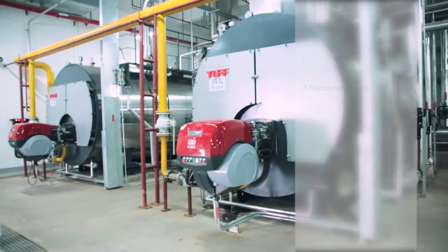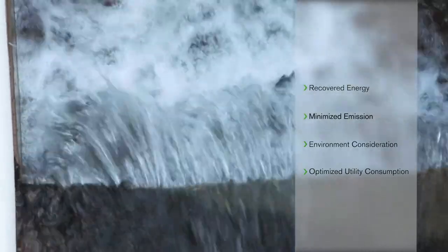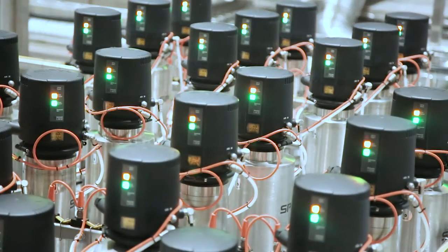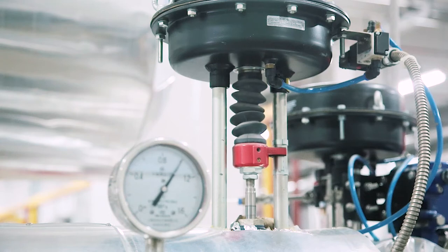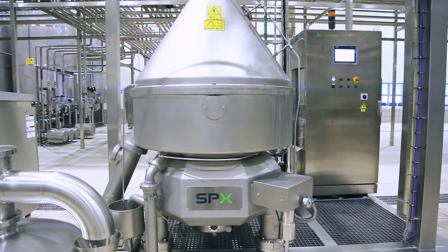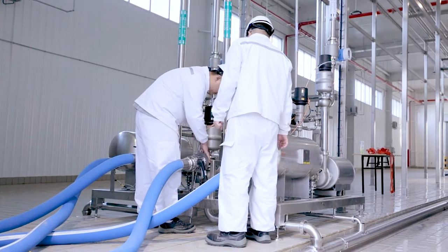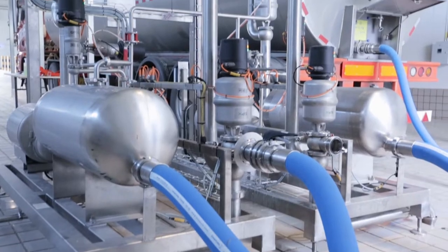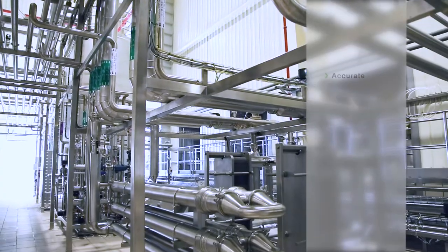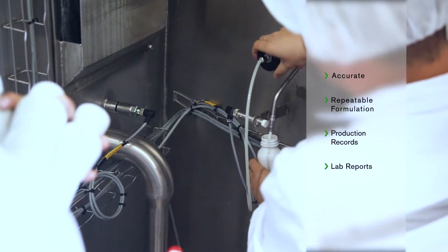Careful attention was given to the plant design to optimise utility consumption and energy recovery during the heat transfer processes. The two plants are highly automated, requiring minimal manual operations and ensuring product safety. Each plant is controlled from a central control room in addition to local HMI screens located at key areas. An SPX Flow recipe handler system ensures accurate repeatable formulations are produced, and an MIS system provides records of all key production and cleaning operations, as well as raw milk delivery reports and laboratory testing records.